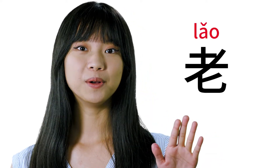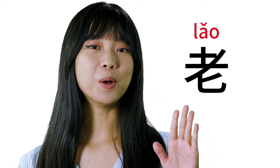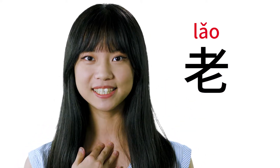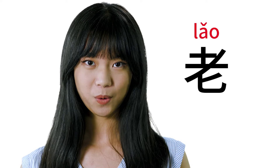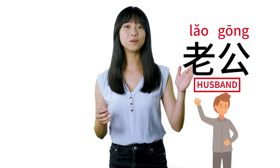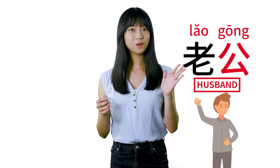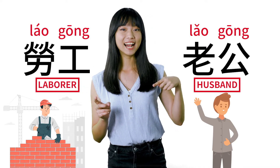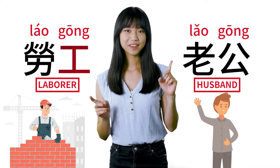The third tone in daily life is actually not pronounced fully. The full tone would be one way, but what we say, we cut it off at the end where our pitch is the lowest. So the correct word for husband sounds one way, and the wrong one — laborer — sounds another.